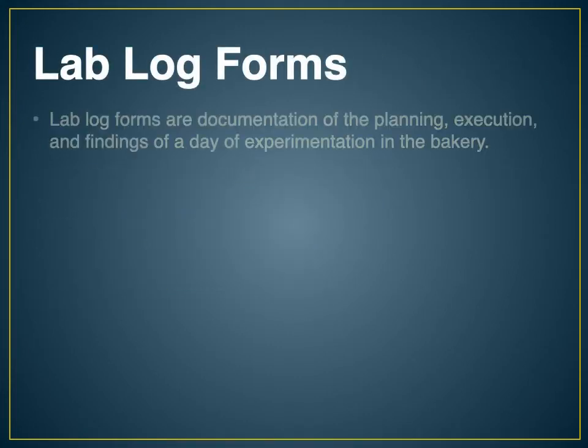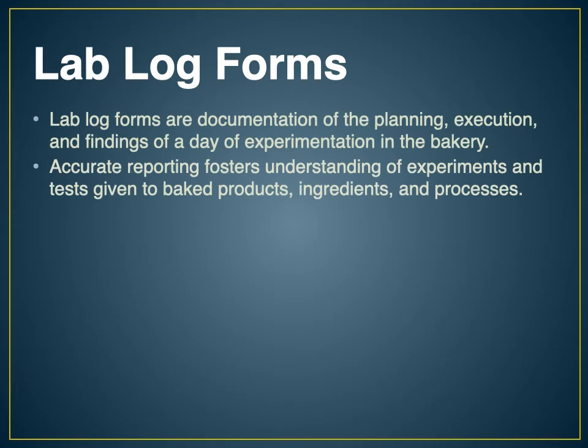Lab log forms are documentation of the planning, execution, and findings of a day of experimentation in the bakery. We're going to document what we do: what did we intend to do, what was our experiment based on, what did we expect as an outcome, and then did we get what we expected or did we get a surprise? Accurate reporting fosters the understanding of experiments. If we don't document it, it's just an accident and it gets forgotten — the best thing to do is write things down and remember why things happen.